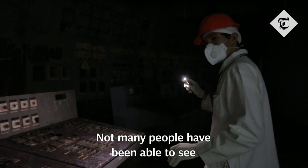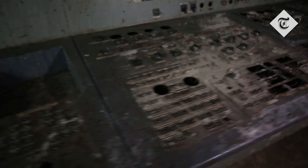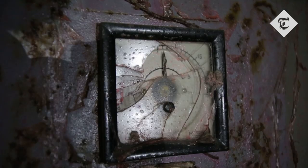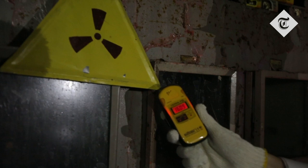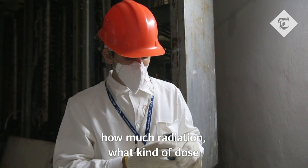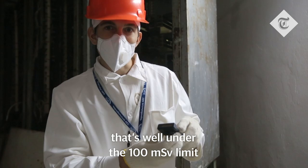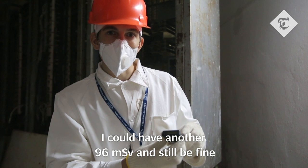Not many people have been able to see this control room in the past, but now Ukraine has opened it up to regular tourist visits. We have a counter here that shows us how much radiation, what kind of dose we've gotten while we've been inside. I've gotten four microsieverts. According to the plant technicians, that's well under the 100 microsievert limit. I could have another 96 microsieverts and still be fine.